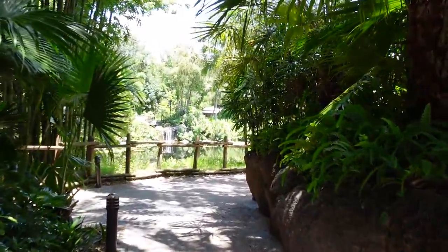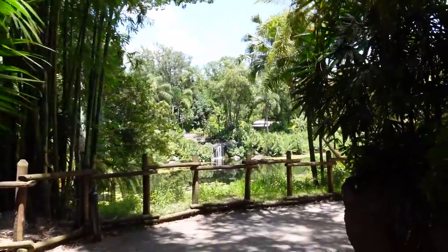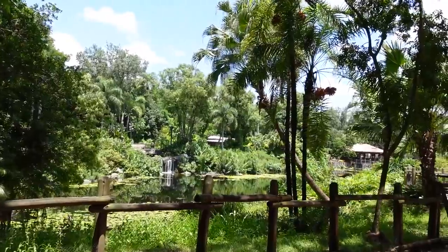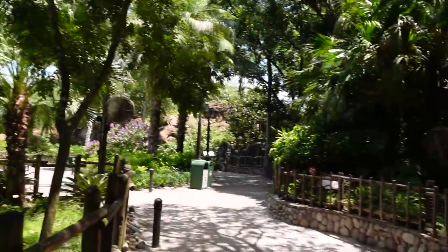We're back by Creature Comforts and headed down this trail just past the Cotton Top Tamarins. This is absolutely the coolest spot without air conditioning in the park — the temperature is good. All of these different tropical trees are keeping the heat out and keeping the cool temperature down near the ground. Also, look at this view — very picturesque back here.